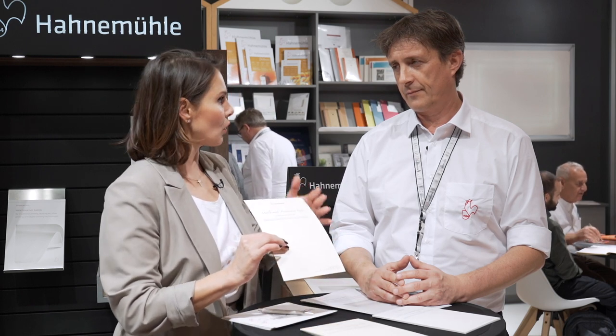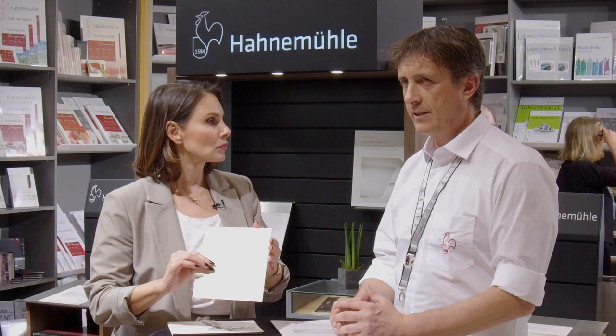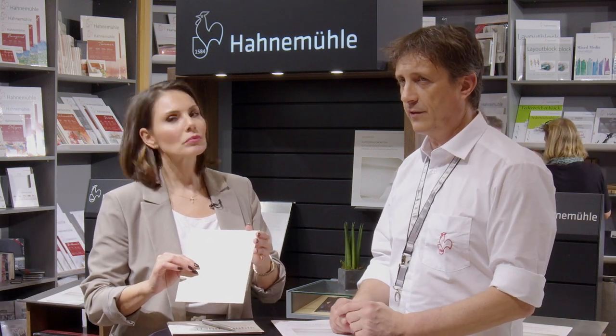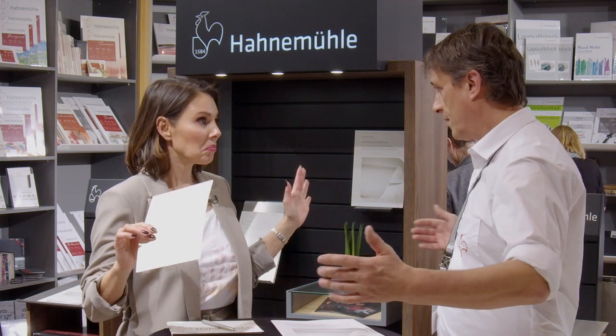Let's have a look at the papers sitting right here. This is a smaller format — obviously you have all kinds of formats. What's the largest? The largest format is B1 size, a very large sheet size. We can basically cut to whatever sheet size you would like — 2 meters, 3 meters, 100 meters in length, whatever you want.